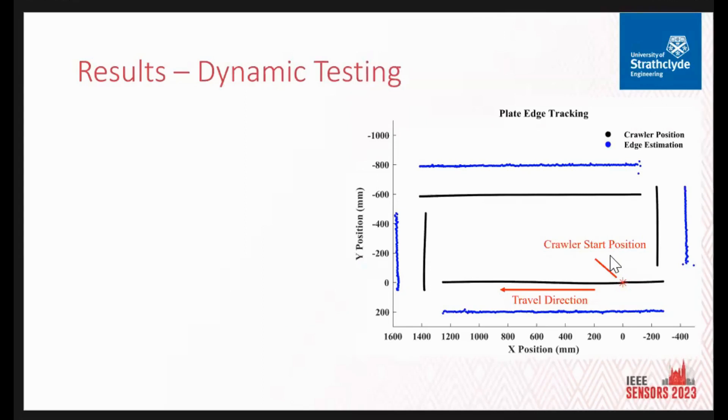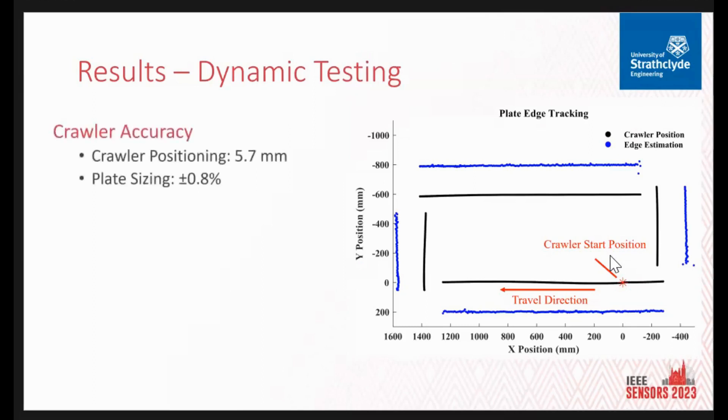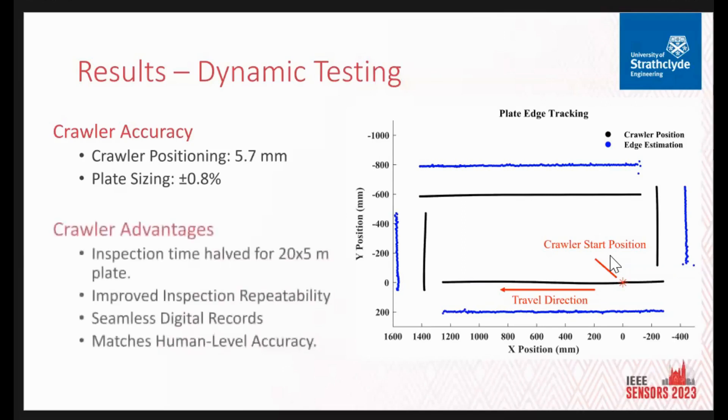For the dynamic test, the black points represent crawler position as measured by the Vicon camera system, and the blue points represent the edges of the plate. During this run, the system achieved an accurate crawler position of 5.7 mm using the absolute position system — the LiDAR unit — and can size the plate to 0.8 mm, allowing a substitute planned inspection path. We predict we could halve the inspection time for a 20 by 5 metre plate. There's improved inspection repeatability, seamless digital records replacing the current pen-and-paper approach, and it matches the human level of accuracy.